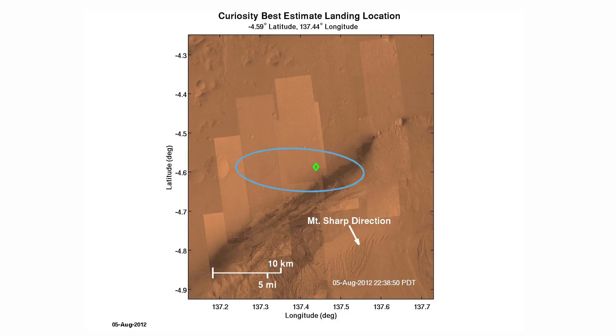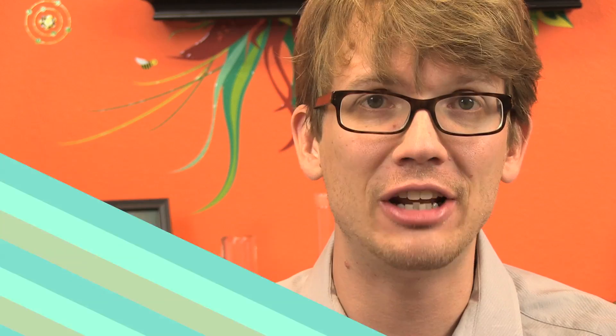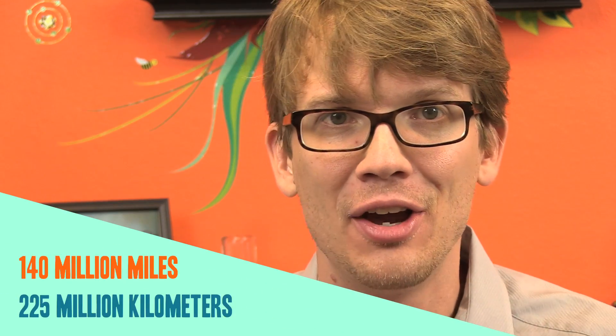Here's some new math to show you how perfectly NASA and JPL stuck this landing. The green diamond in this image shows where Curiosity actually set down its wheels. The target for the landing was the center of the blue ellipse, so the craft landed only two kilometers from its target — two frickin' kilometers! The average distance between the Earth and Mars is 225 million kilometers, which means the deviation from Curiosity's landing target was an infinitesimally small fraction of the total distance traveled. It's so small that I can't remember the number of zeros that go before it, so I'm just gonna put it on the screen.